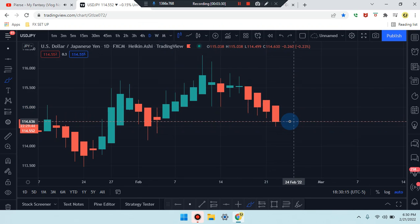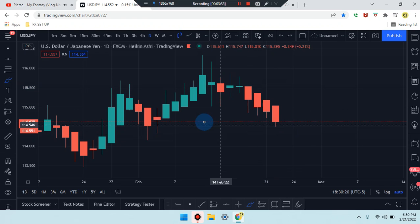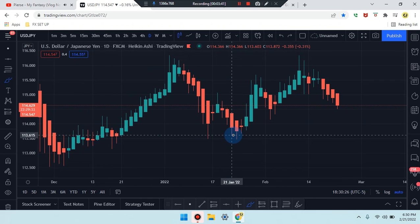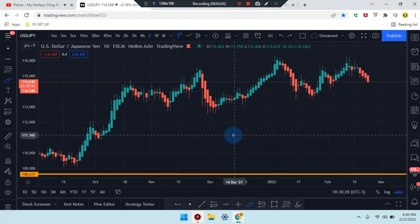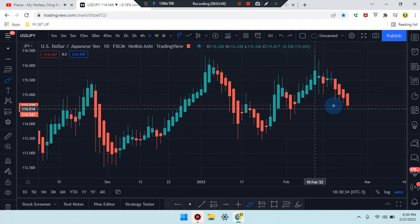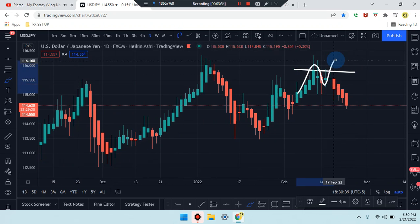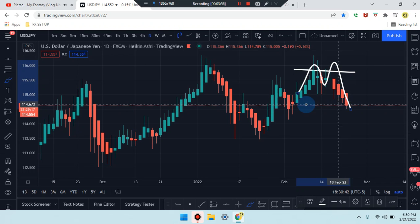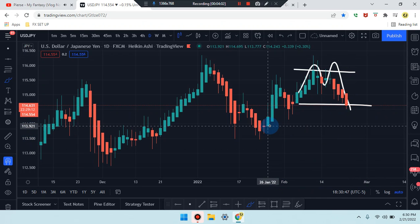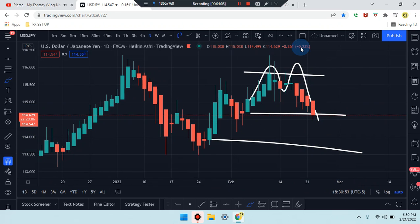On the daily time frame, price action shows a bearish hammer working its way down — you can see it tagging some area here with a pullback. Looking at price action, we have a double top: first leg, second leg, third leg. Market is coming from that double top and is at a midpoint, with price action low down at this area, so we're still waiting for structure to form.